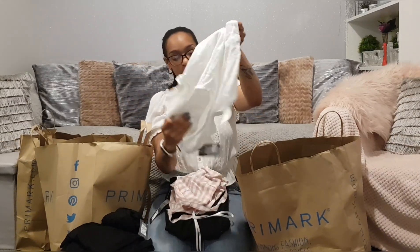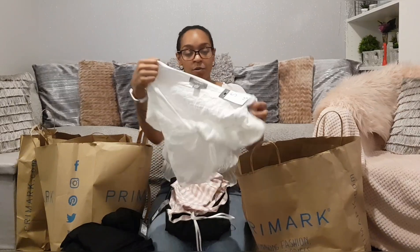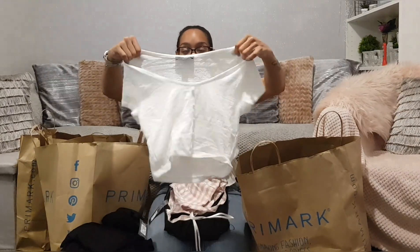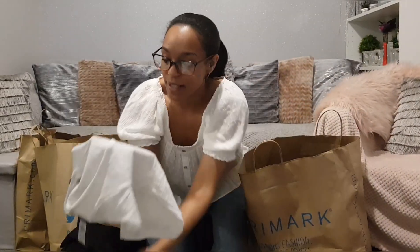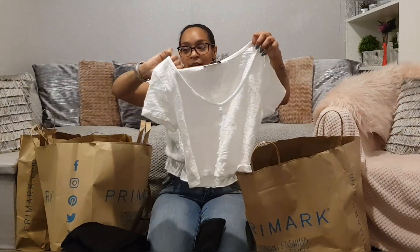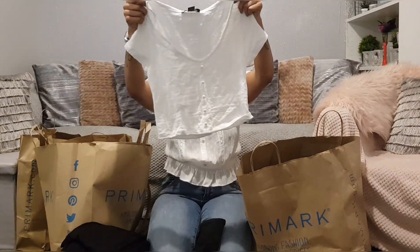Here are some more tops — I completely forgot I bought all this. This one is five pounds and it's got the loveliest pattern, though it's hard to describe — just really pretty with buttons down the front. Really nice, and it's incredibly soft. I think it was five pounds, maybe six — around there.